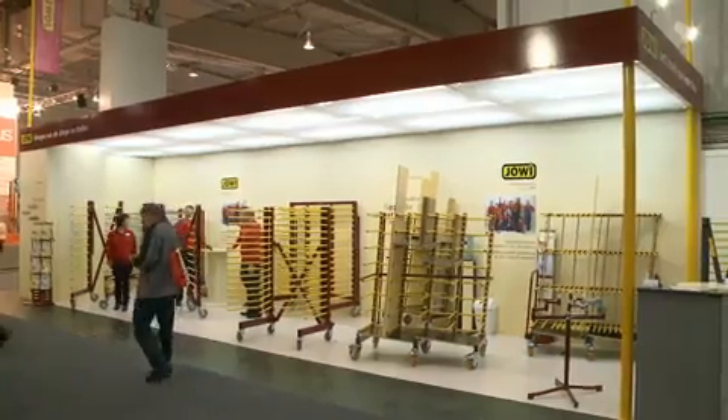We had a carpentry, and my father-in-law was looking for a solution for coating drying trolleys that could be used in a room-saving manner. As he couldn't find anything on the market, he built something himself, filed for a patent, and then started to sell it to other carpentries.